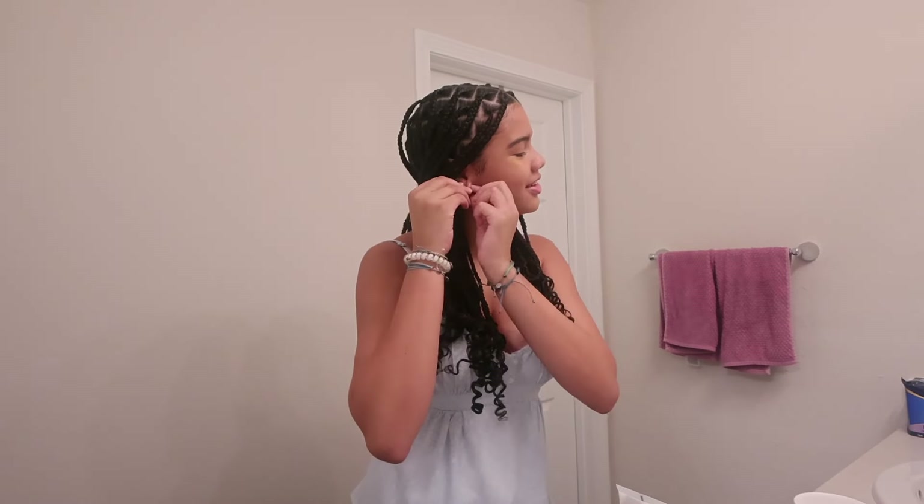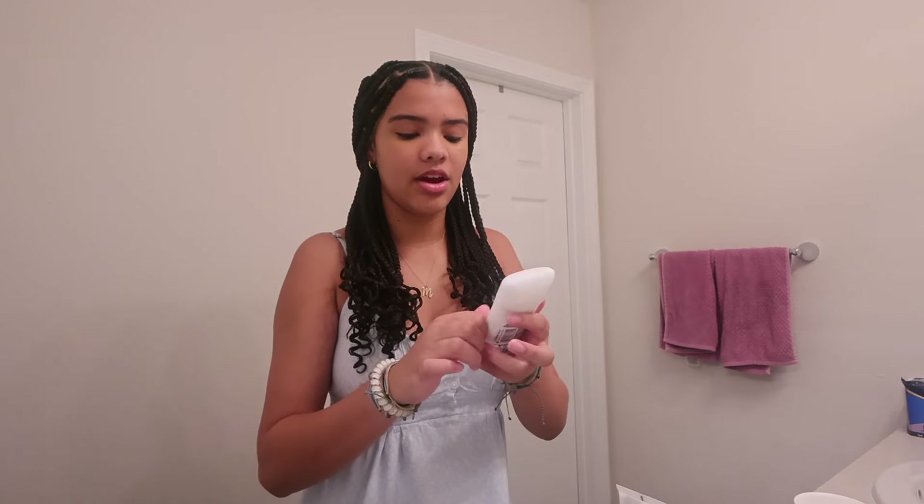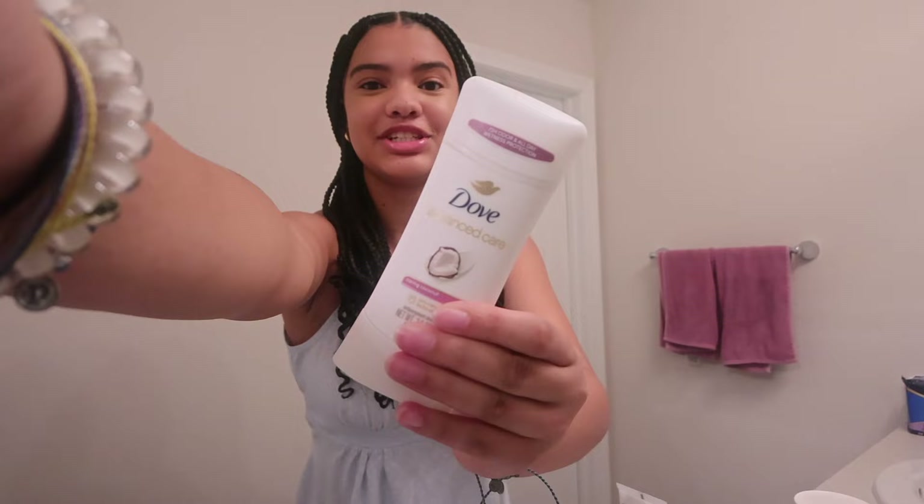I'm going to put on my jewelry and then we're going to do deodorant and lotion and we're pretty much going to be done here in the bathroom. For my deodorant I'm going to be using the Dove Advanced Care Caring Coconut deodorant.